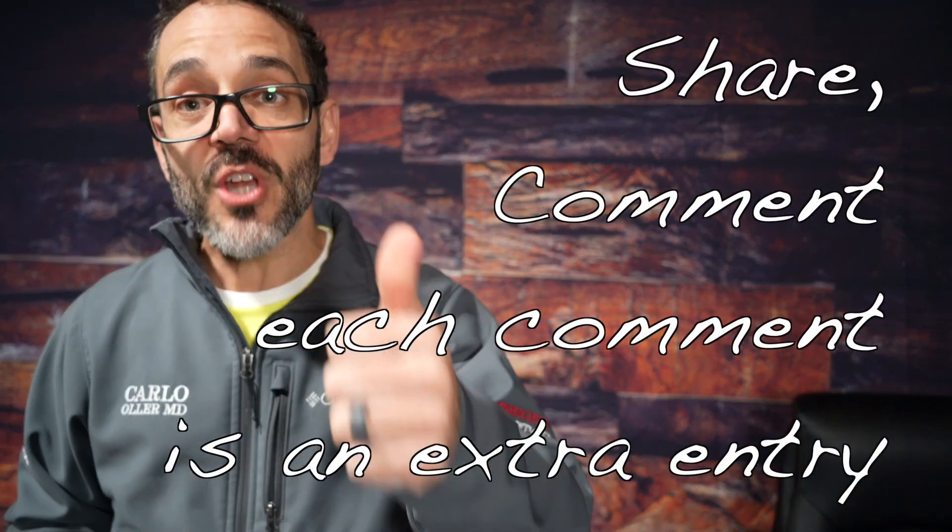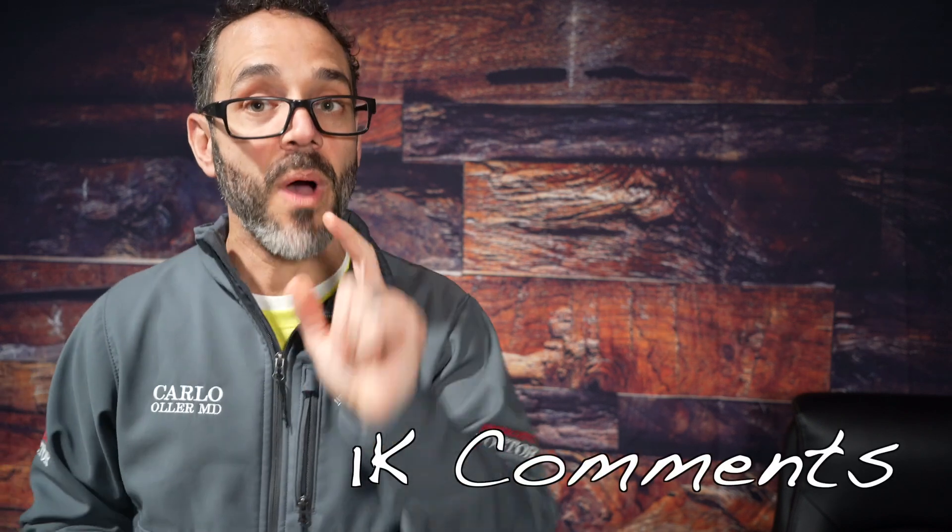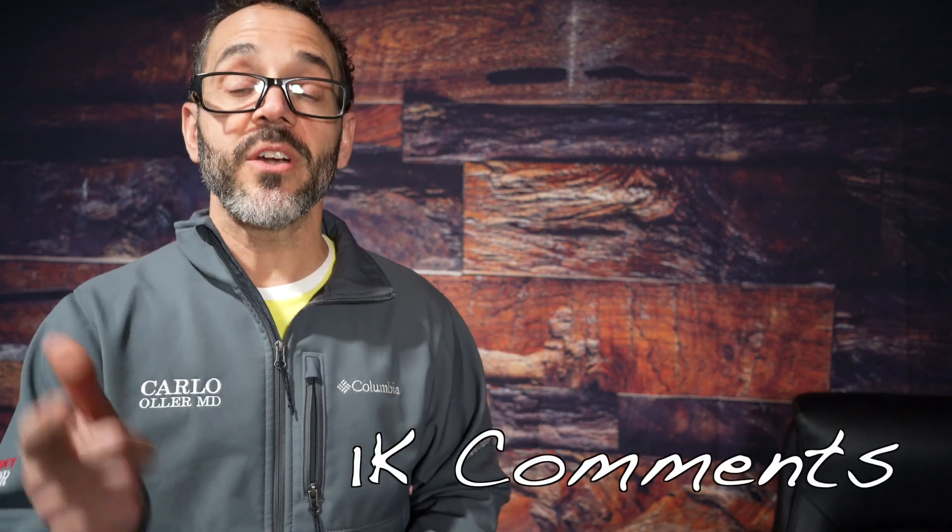Check it out and make your own judgments. For those of you still watching: share this video and leave a comment. Once I get over a thousand comments, I'm going to randomly select one person who shared and commented on this video and give away this Stemoscope to them. Please share this video and one of you might be the new owner of the Stemoscope.